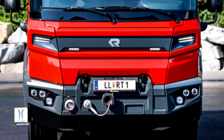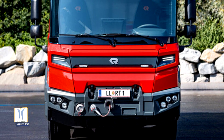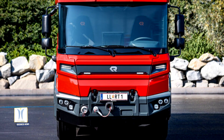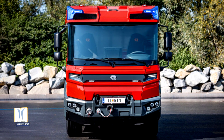Firefighters responding to a call need a vehicle capable of high speed, rapid acceleration, hard braking and maneuverability. The RT's electric driveline, paired with independent suspension and a hydro-pneumatic chassis, delivers a high standard of safety and great driving performance.